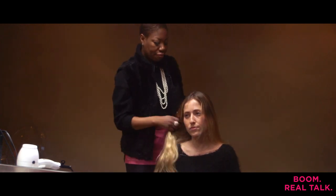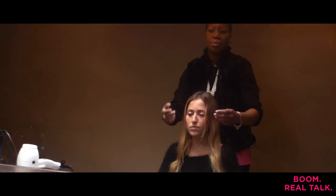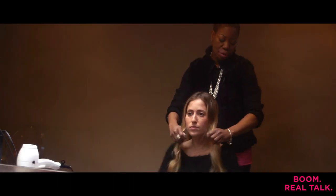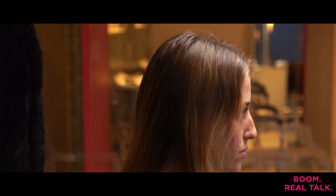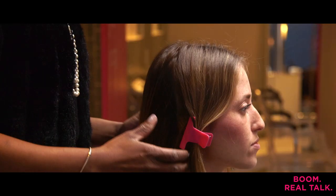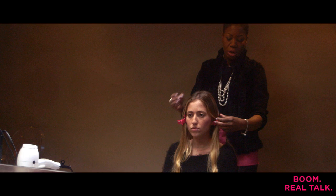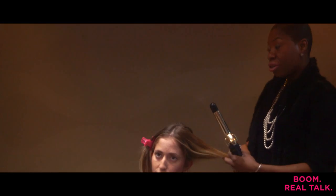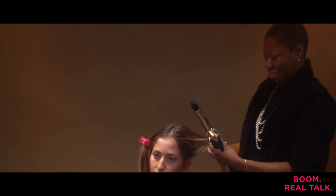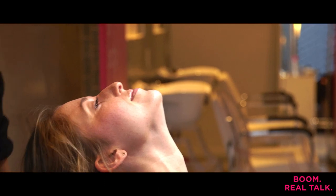Step three, section hair. Section out your front from the top of your ear on both sides. Just section it off and clip them out of the way. Then begin your curls — your next step will be to curl your hair. Curls will usually last better when your hair is a day old and not freshly washed. The final step will be to break up your curls so they all look nice and loose, and you just shake it out.